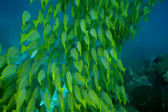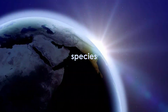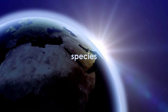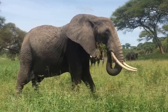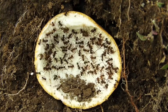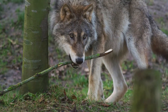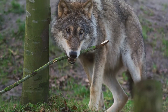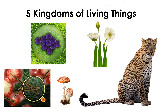There are over 1.7 million types or species of living things on Earth. Scientists sort these types by common features into five groups called kingdoms.